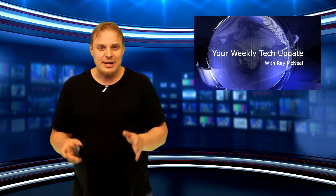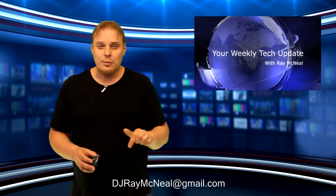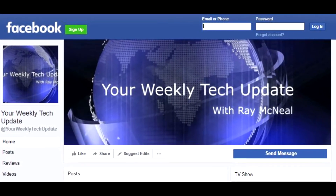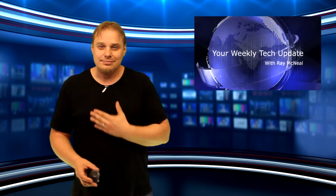If you have a story you think I should feature on the program, shoot me an email at djraymcneil@gmail.com. You can also find me on Facebook at Your Weekly Tech Update. Till next time, I'm Ray McNeil. Good night, world.